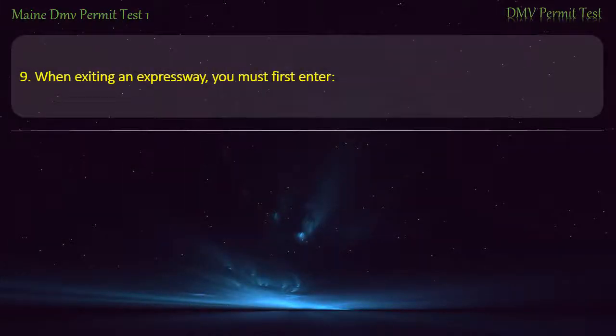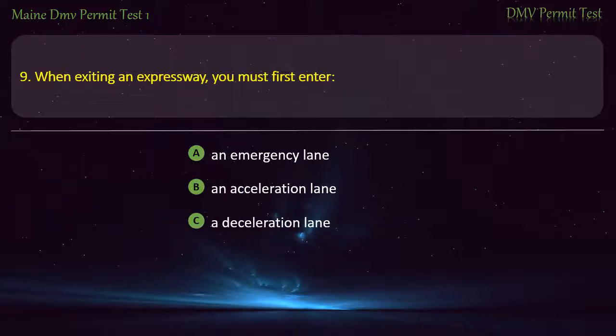Question 9. When exiting an expressway, you must first enter: An emergency lane. An acceleration lane. A deceleration lane. None of the above. Answer: A deceleration lane.